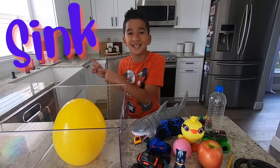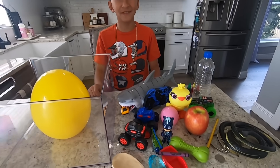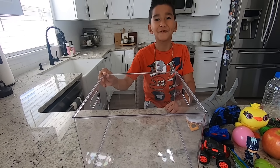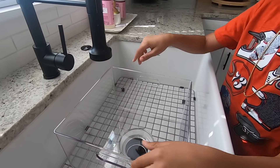Hi guys! Today we're gonna be doing sink or float. I've got some items around my house so we can see if they sink or float. Here I have a big bucket but first we have to fill it up with water. Let's put the bucket in the sink and fill it up.